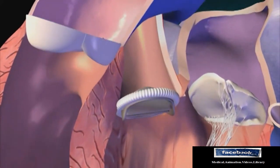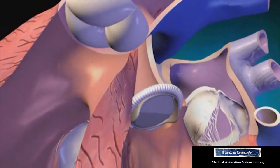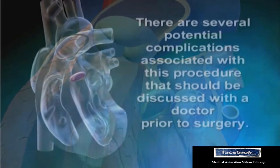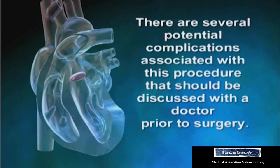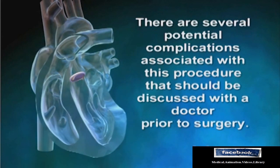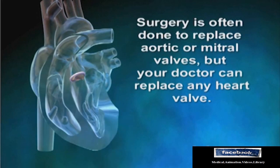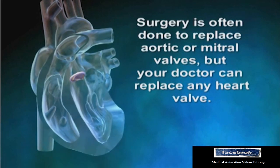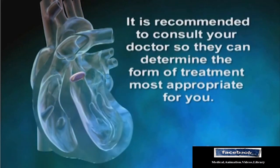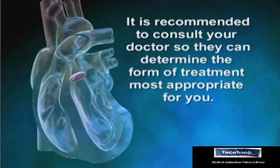Once the heartbeat is restored, the valve is tested to make sure it is working properly. There are several potential complications associated with this procedure that should be discussed with a doctor prior to surgery. Surgery is often done to replace aortic or mitral valves, but your doctor can replace any heart valve. It is recommended to consult your doctor so they can determine the form of treatment most appropriate for you.